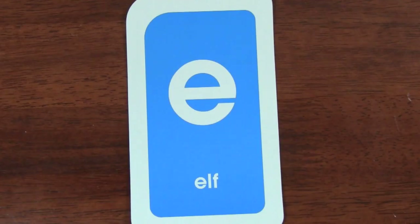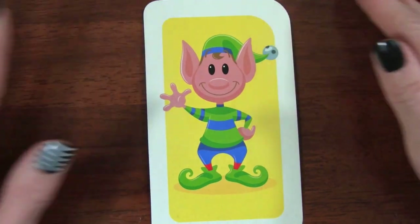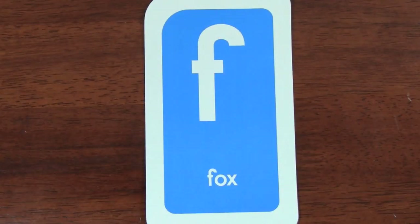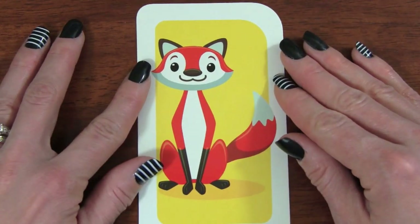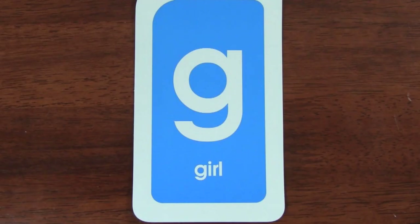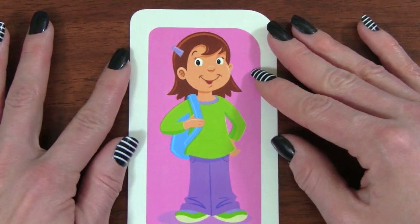E. E is for elf. F is for fox. G. G is for girl.